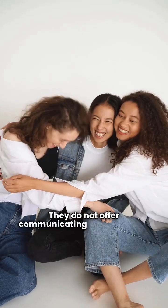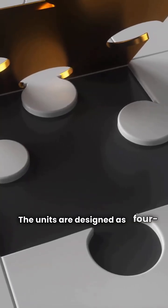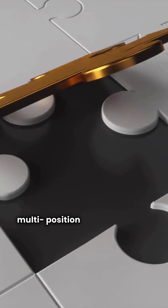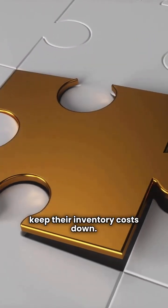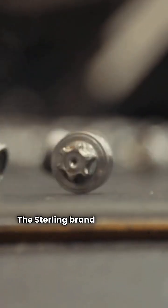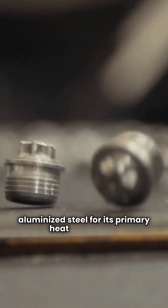They do not offer communicating or modulating models. The units are designed as four-way multi-position units, which can help dealers keep their inventory costs down. The Stirling brand uses the less durable aluminized steel for its primary heat exchanger.